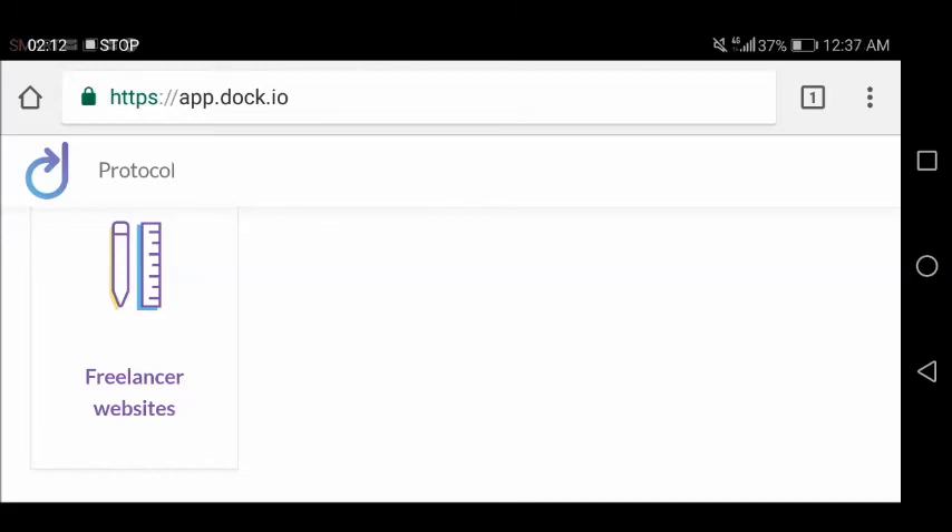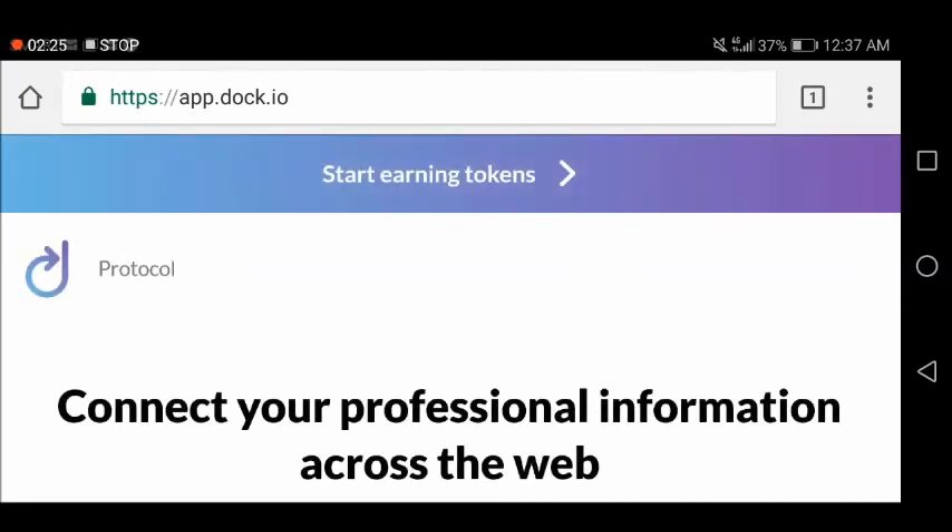Sorry about that — I had some problems with my throat. But at least I've shared this opportunity with you guys. Please share this with your friends. There is nothing for you to lose when you join the airdrop and bounty program of DOC.IO. That's all for now, thank you very much for watching. My name is Jeff aka CryptoNomad and I'm signing off. Bye!